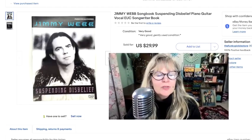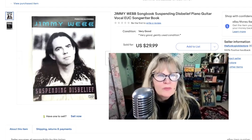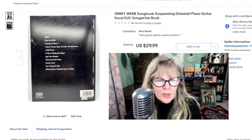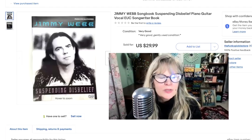I'm the original owner of this music book — I bought this in the 90s. I love this record, 'Suspending Disbelief' — it's just breathtakingly beautiful, a very nice piano arrangement. I paid $16 for it and sold it for $30.